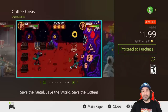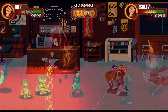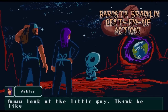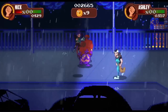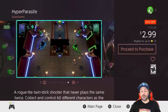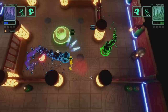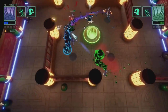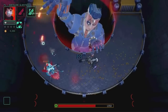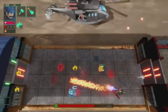Next we have Coffee Crisis at 80% off for a dollar 99 — a 2D side-scrolling beat-em-up with pixel art graphics. The difficulty level can get quite high especially in single player, so this is definitely best played with a buddy in co-op. Next from Cubic Games we have Hyper Parasite at 83% off for two dollars and 99 cents — another roguelite twin-stick shooter, slightly more expensive but with more content overall: over 60 characters to collect and play, making it a game that will keep you going for hours.